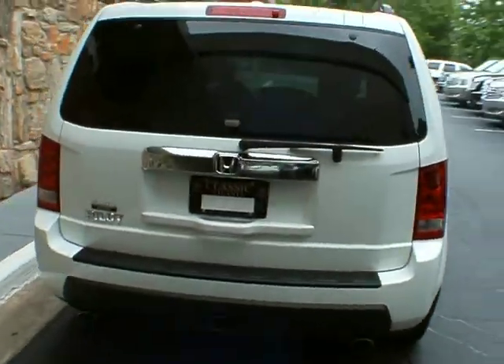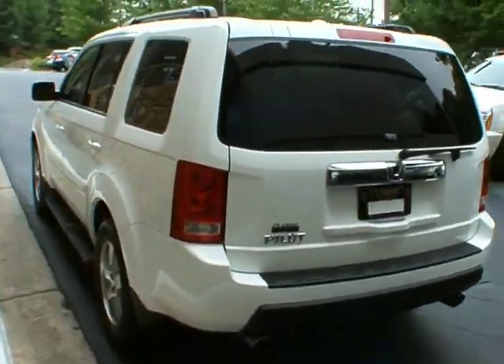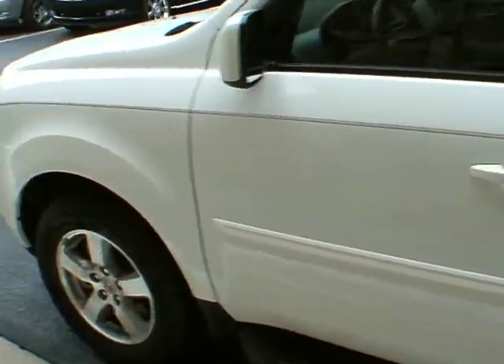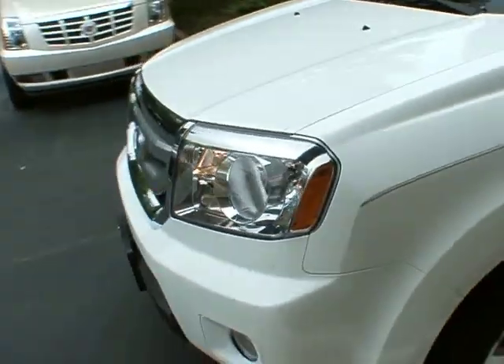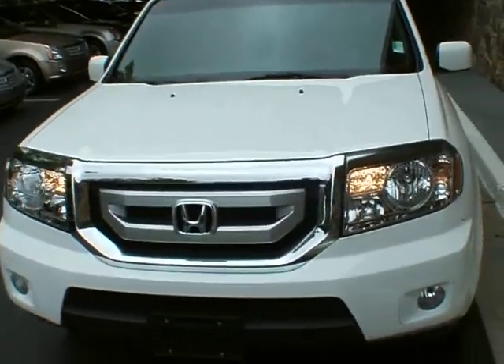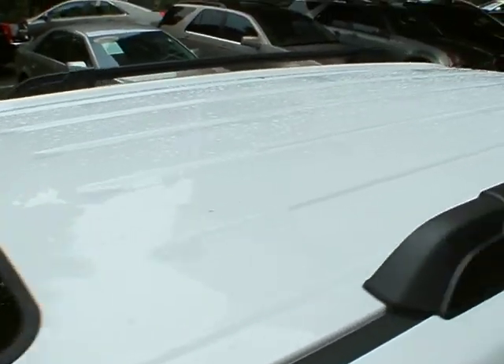This baby is loaded up with all the equipment. It's got a leather interior, sunroof, backup camera, sidestep, XM satellite radio, heated seats — everything. Trailer towing package.